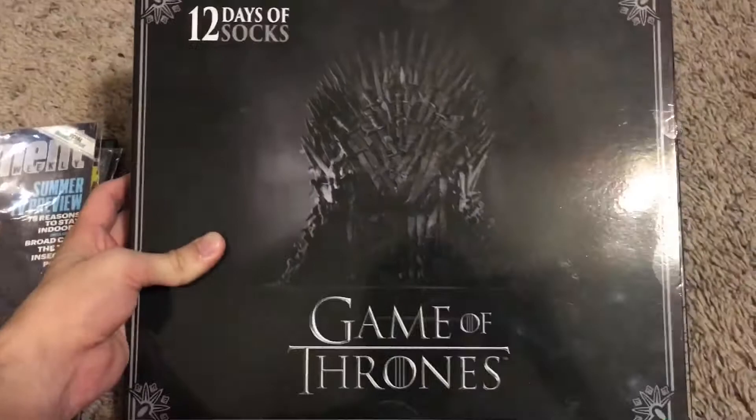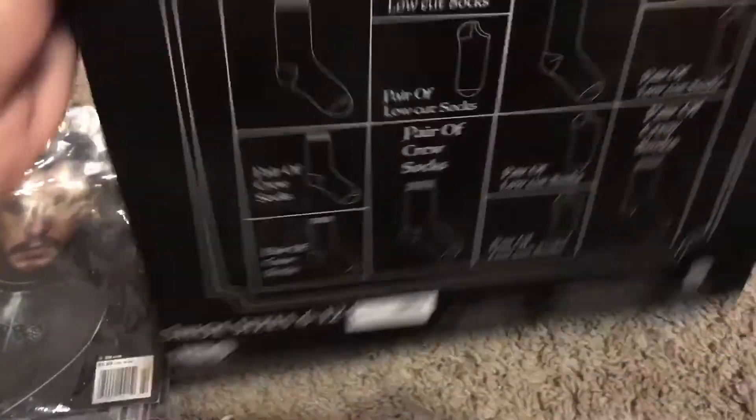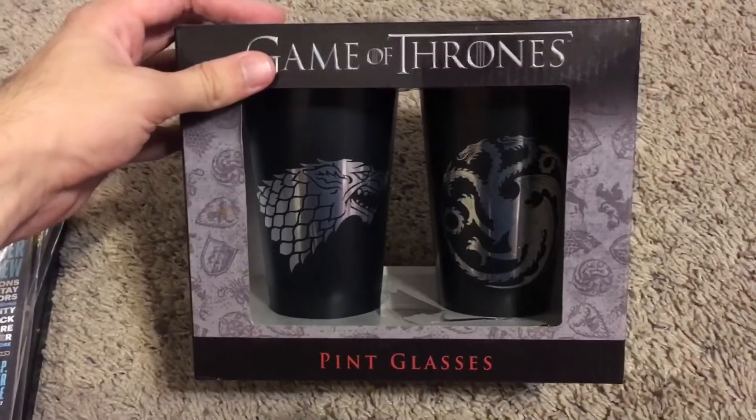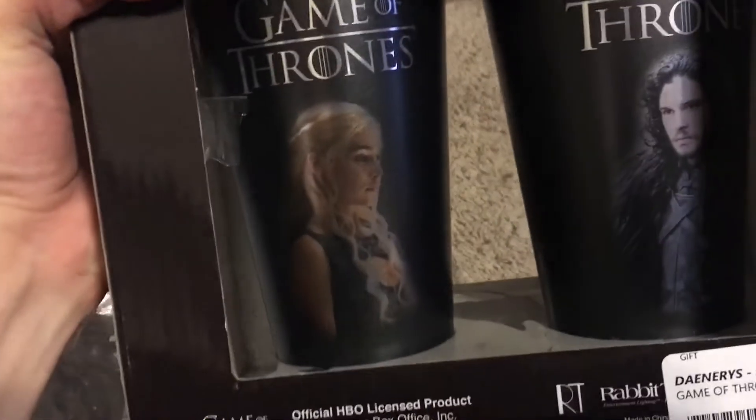I have 12 Days of Christmas Game of Thrones socks — I got them at Target, just a bunch of different Game of Thrones socks. None of them really fit me, but I got them mainly because they're Game of Thrones. And this pin glass set — right here you have House Stark and the Targaryen logo, Game of Thrones, the spine with the Iron Throne. On the back you have pictures of Daenerys on the Targaryen side and Jon Snow on the House Stark side.